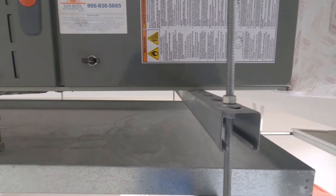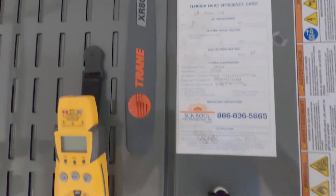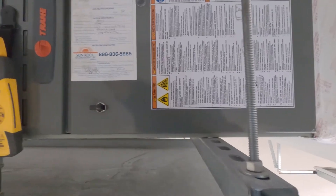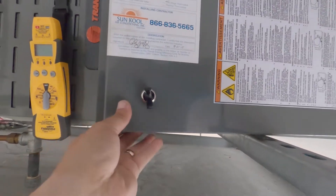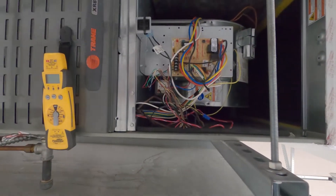He was nice enough to set up the ladder for me. We've got a Trane XR80 — looks like it was put in 2015, so fairly new. Let's get it opened up and see what we can do.